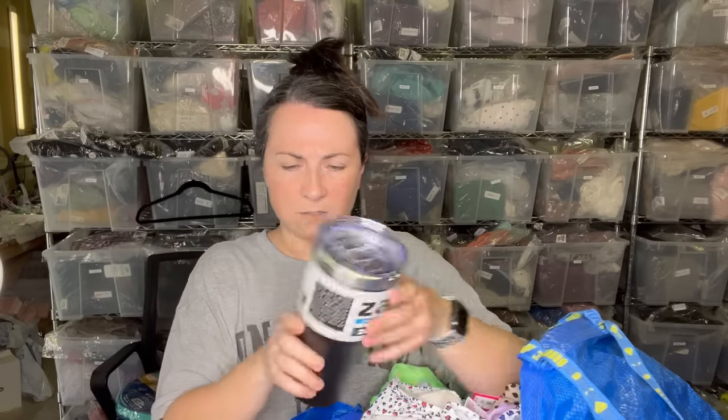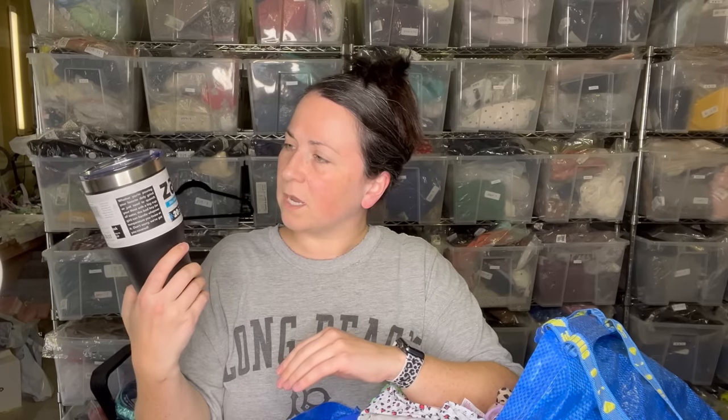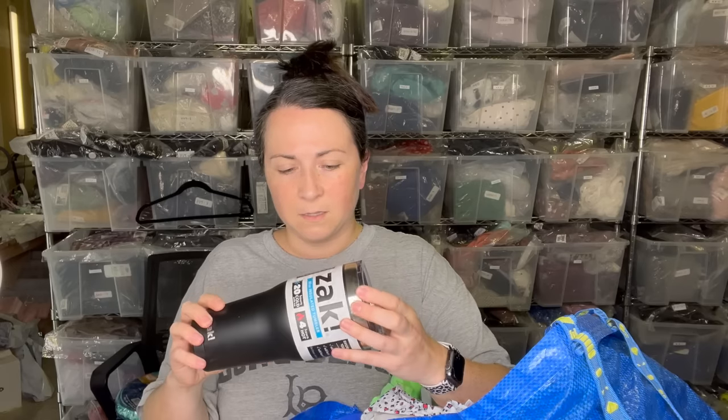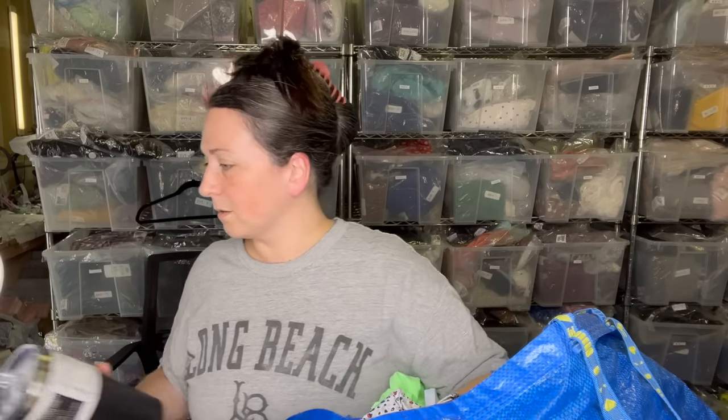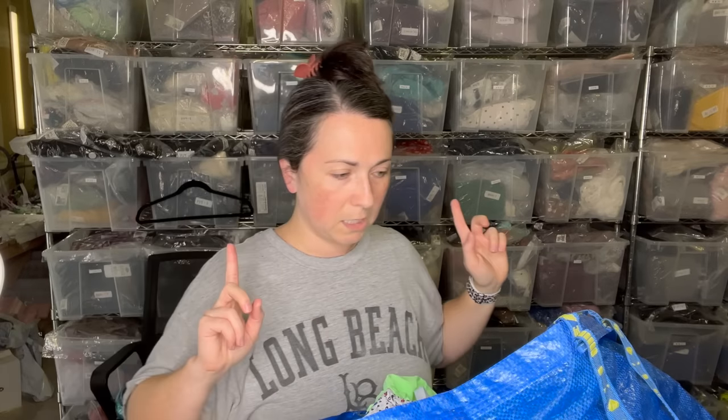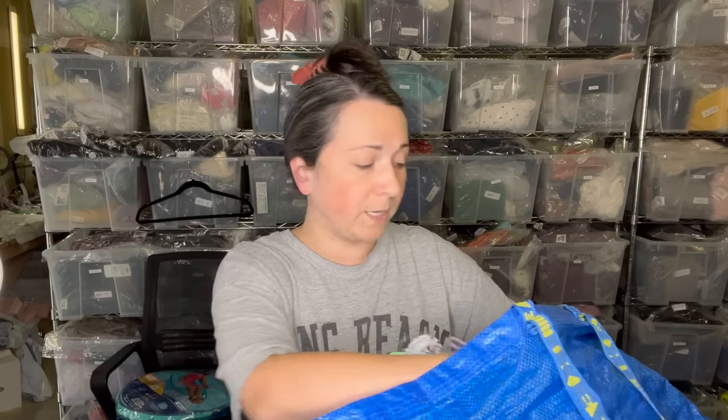I also got this tumbler — it's huge. It's a 30-ounce Zak Design insulated tumbler, 20 hours of cold and 4 hours of hot. It was just at the bins so I bought it. I'll probably sell it mostly because if you ask my husband, he'll say I already have too many tumblers.